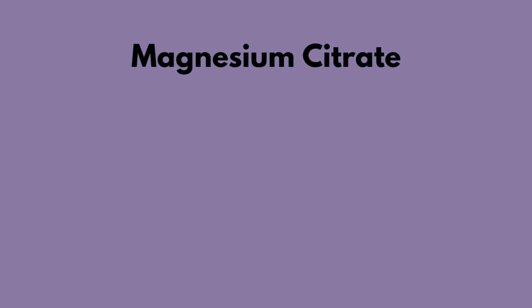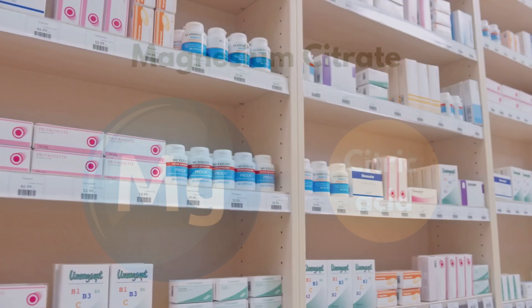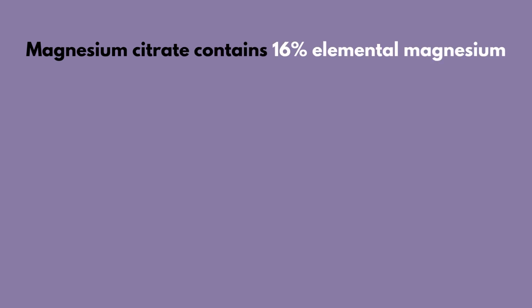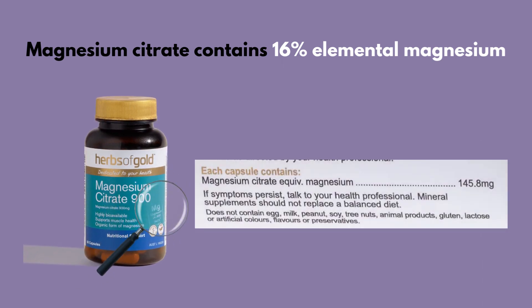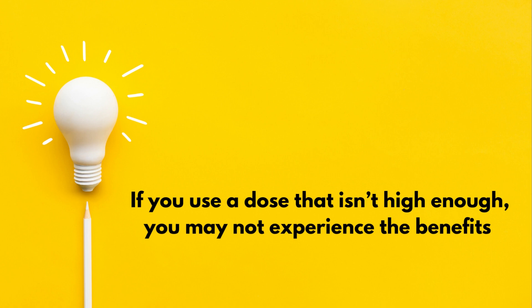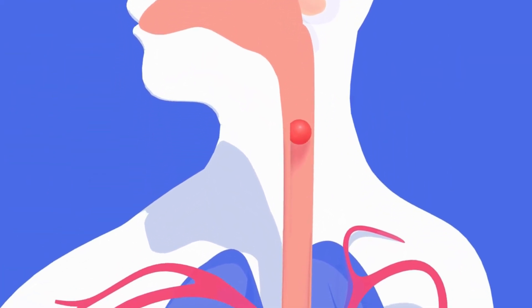The first magnesium we'll talk about is magnesium citrate, a form of magnesium that's bound with citric acid. It is one of the more common magnesium supplement formulations that can be purchased in stores worldwide. Magnesium citrate contains 16% elemental magnesium, meaning that a supplement containing 900 mg of magnesium citrate has roughly about 144 mg of elemental magnesium. This is important to know because if you use a dose that isn't high enough, you will not experience the benefits.